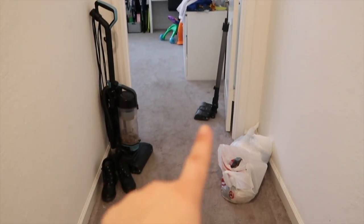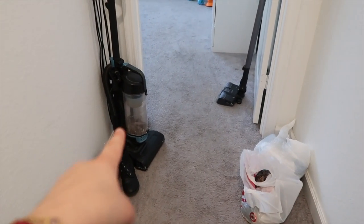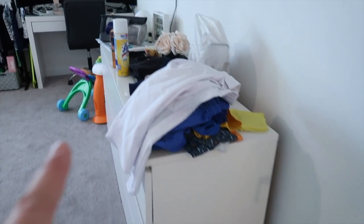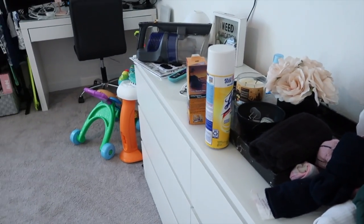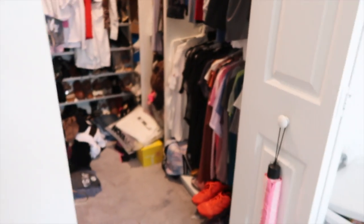So this is the hallway to my room. I'm currently throwing away garbage. These are my daughter's boots that we need to clean out. This is my other vacuum, and then this is all clean clothes that I just folded and stuff I'm currently putting away. As you can see, I am cleaning. This is the overview of the room — I'm doing the mattress — and then this is my master closet. Let me show you a little overview.